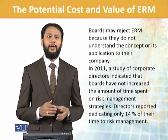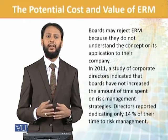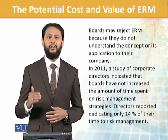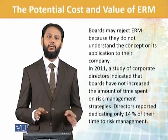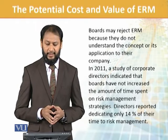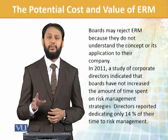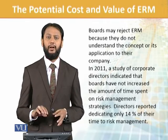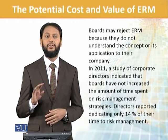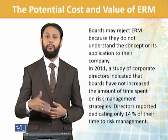Boards may reject ERM because they do not understand the concept or its application to the company. A study of corporate directors indicates that boards do not increase the amount of time spent on risk management strategies. Directors reported dedicating only 14% of their time to risk management, which is not justified because they should be spending more time on it given how important it is.